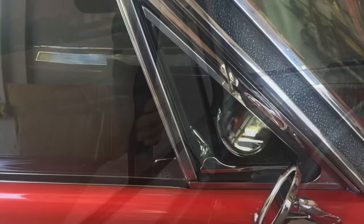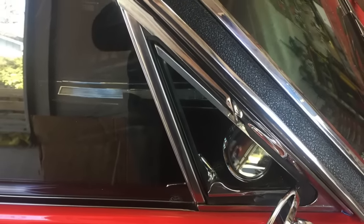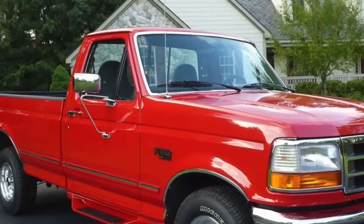Vent windows showed up less and less as AC became cheaper, and eventually standard in vehicles. Some of the very last vehicles to have this feature were the Ford F-150s and Dodge Rams from 1996.